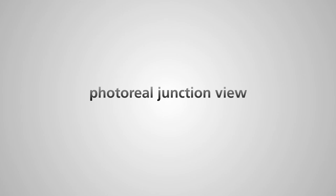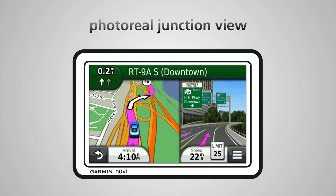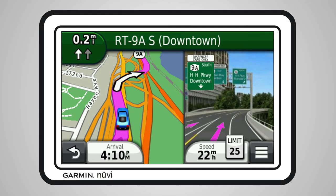Photo Reel Junction View makes that scenario a whole lot easier. It actually shows you a Photo Reel representation of the highway exits with a bright arrow showing which lane to be in and where to go. The signs look just like the signs on the highway, except the ones you need to pay attention to are bright and the others are dimmed.